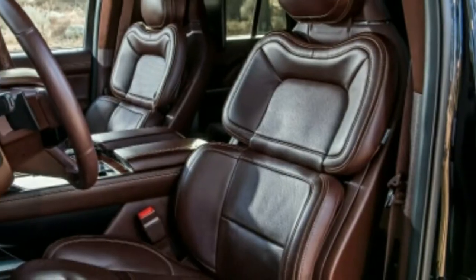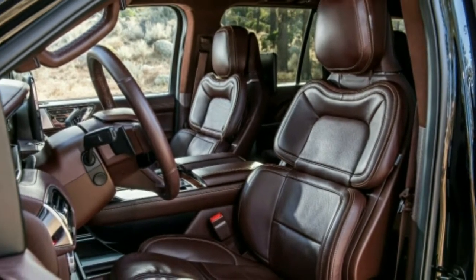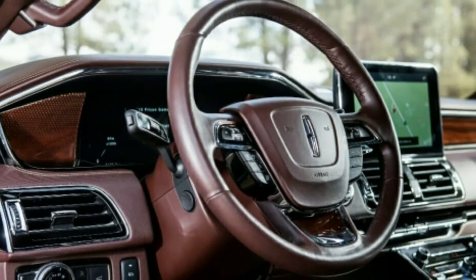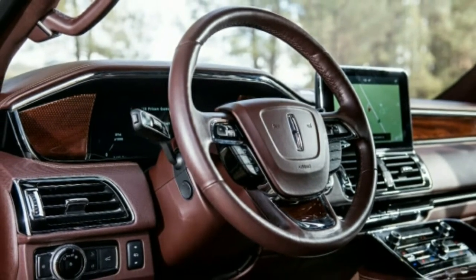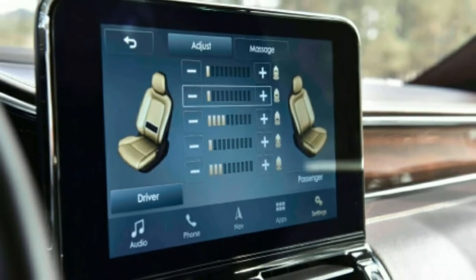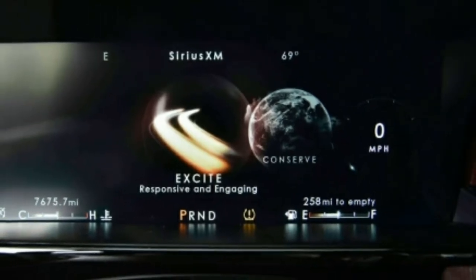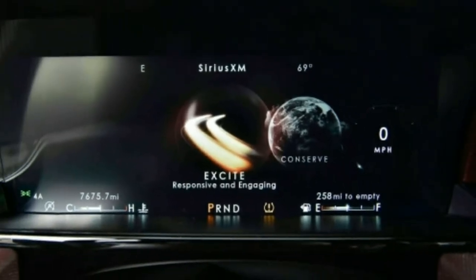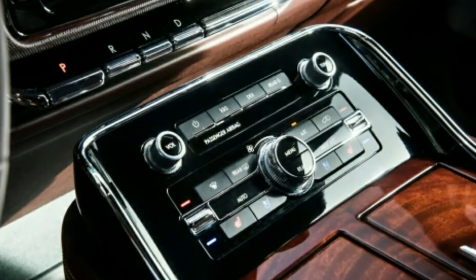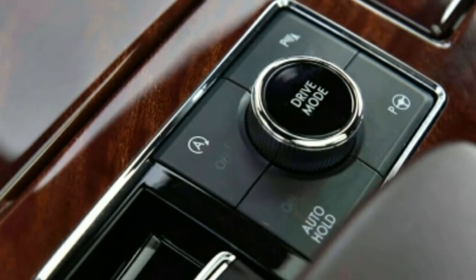The gauges and infotainment arrangement are Navigator-specific. A configurable 12.0-inch screen displays rich instrumentation, and a 10.0-inch touchscreen on the dashboard handles infotainment and navigation duties. The features list seems endless yet is standard for the segment — from rear audio controls and onboard Wi-Fi to a 360-degree camera setup. There are also illuminated running boards, a heated steering wheel, power-folding second and third rows, and a large panoramic sunroof.